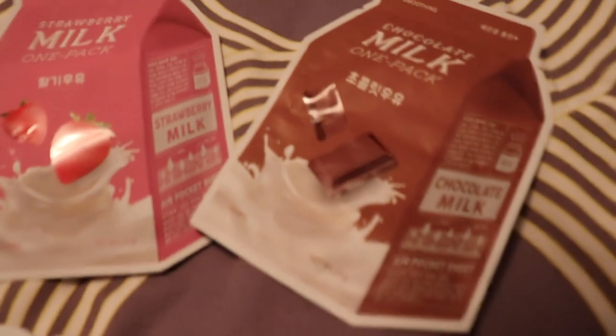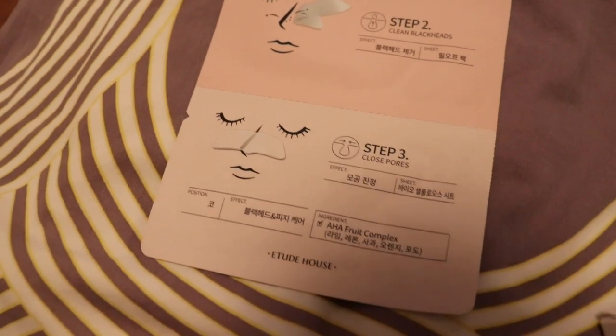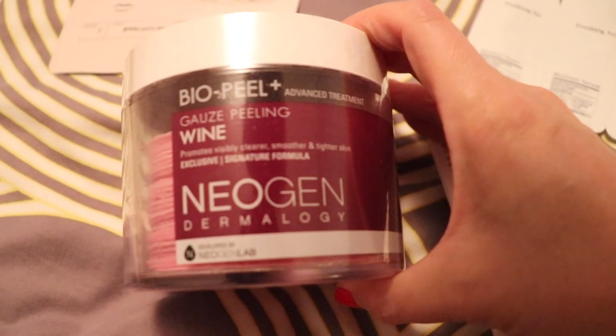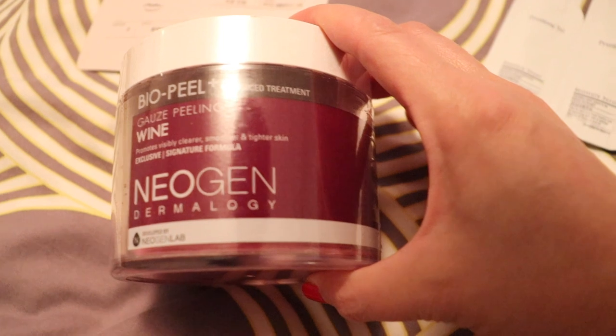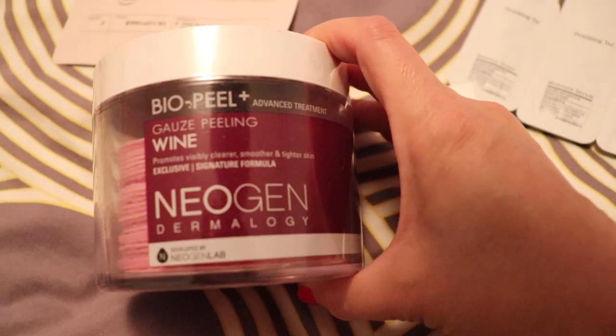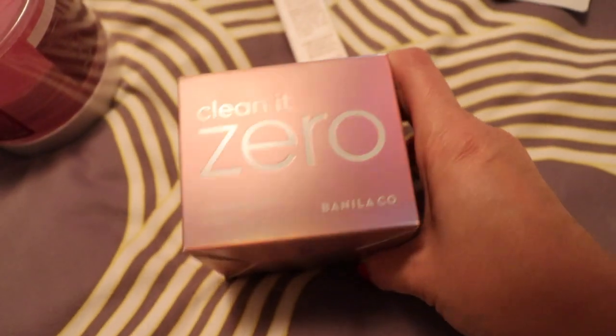I was just super hyped to get these things and try them out and just treat myself, because I have all this extra time now to do things I kind of don't normally get to do, including some deep exfoliation. That's what this product here is for. This is like a wine sort of gauze peeling — they've got little pockets and you stick your finger in there. And here is the Banilla Clean It Zero.